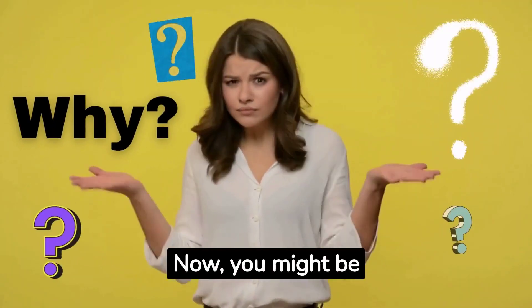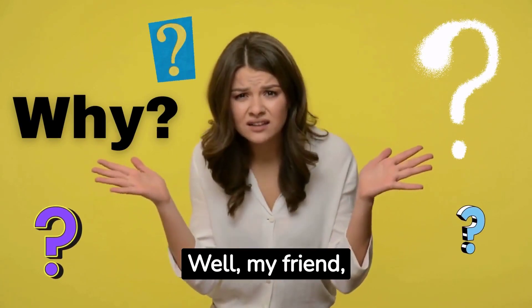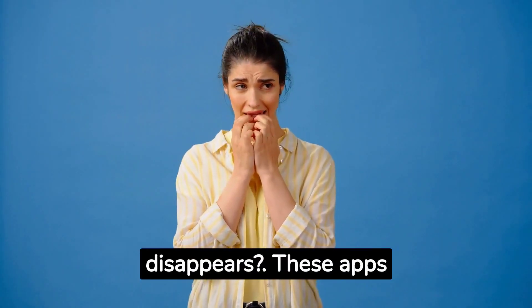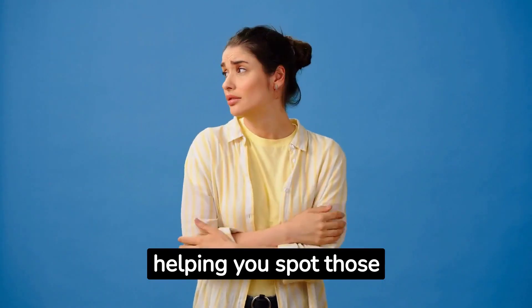Now you might be wondering, why should I bother using one of these apps? Well, my friend, the benefits are worth it. Awareness: ever wondered where all your money disappears? These apps show you exactly where your hard-earned cash is going, helping you spot those sneaky expenses.